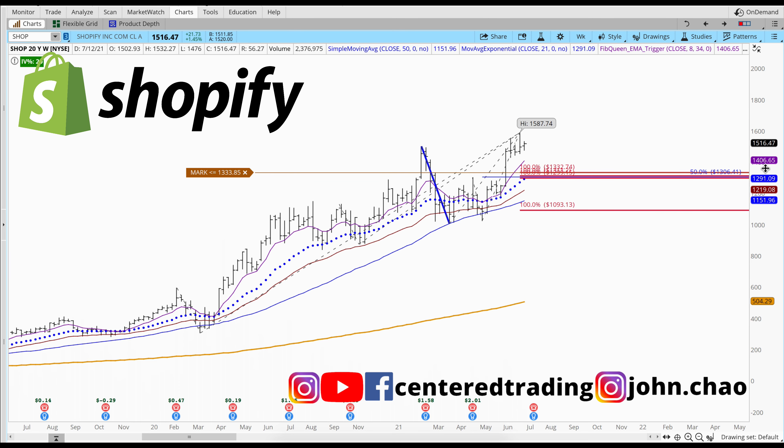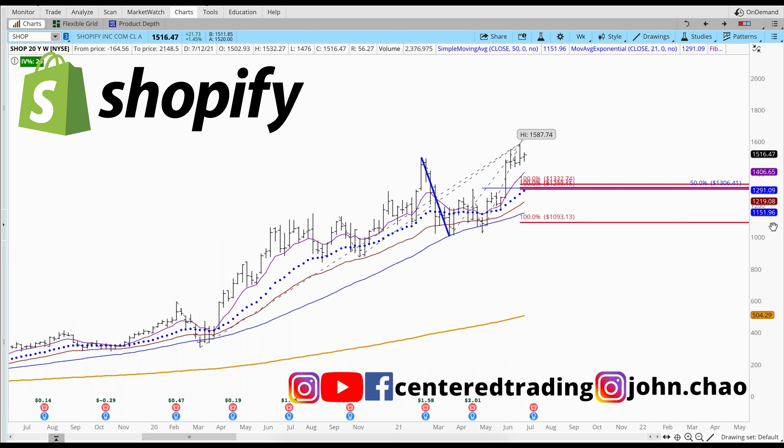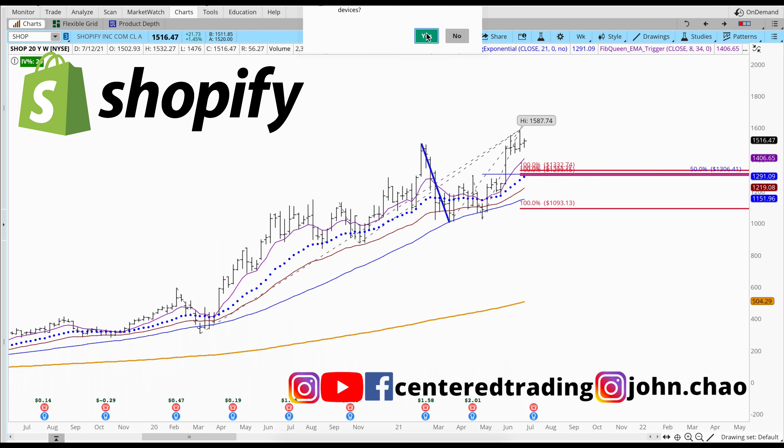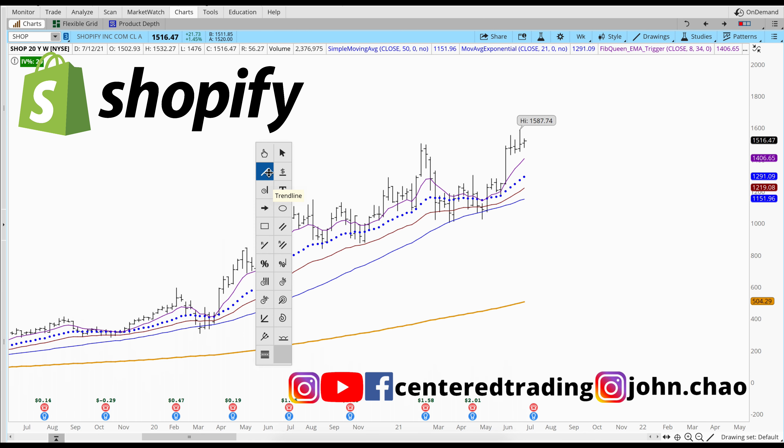John here going over Shopify today, symbol SHOP. This is on the weekly chart. First off I'm going to be clearing off all those drawing sets. What I like to do is kind of show you what I do on a day-to-day basis to find opportunities in the chart.